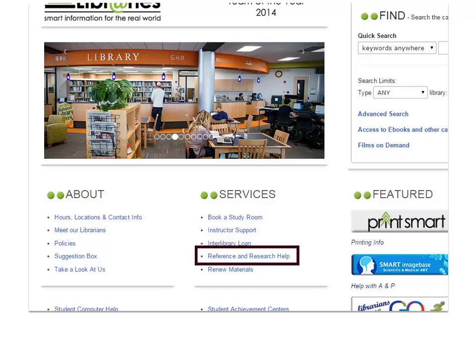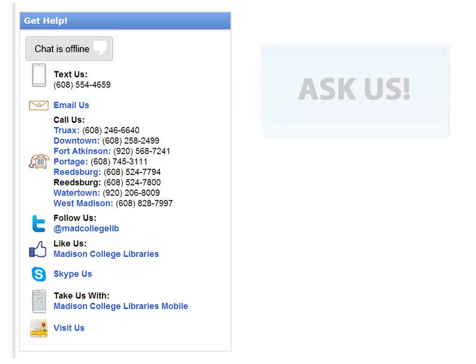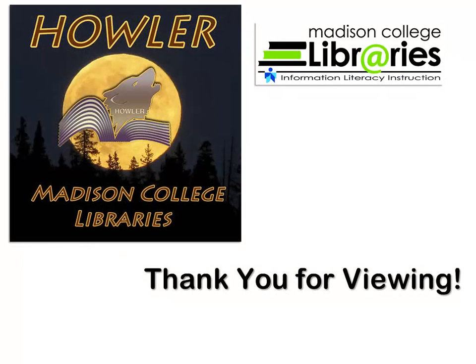If you do have questions, click on the Reference and Research Help link on the library's homepage. There you will find all the ways to contact us. Thank you for viewing this Howler tutorial.